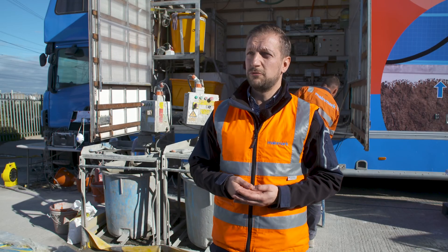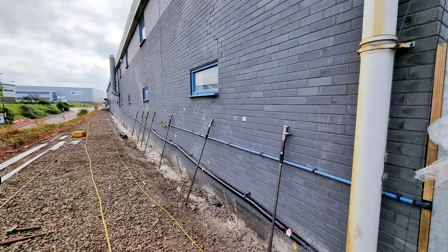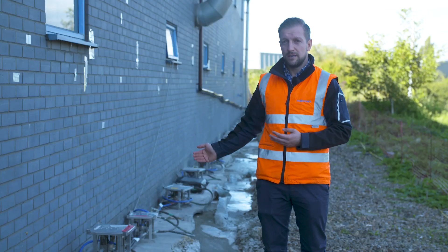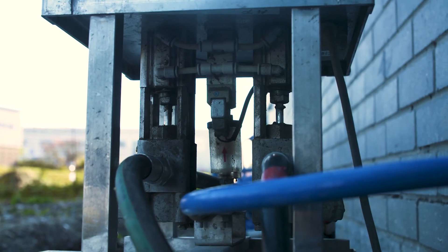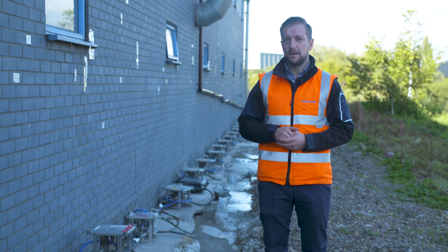One of the key unique selling points for this particular system is that through a very low-intrusive approach, we are able to inject and lift the buildings. As you can hear behind me now, the system is actively injecting grout, setting very fast, and raising the wall back up to level.